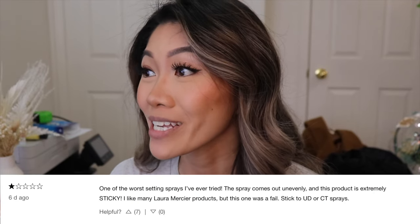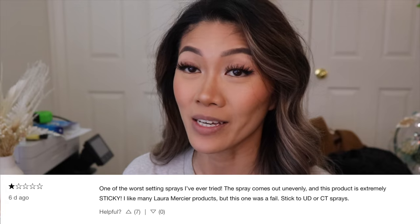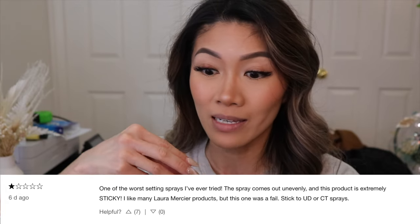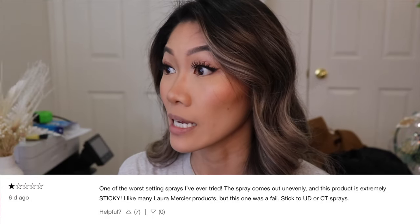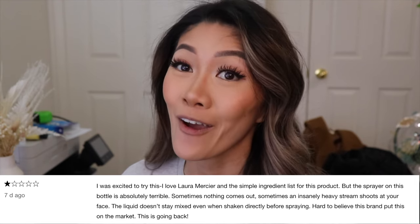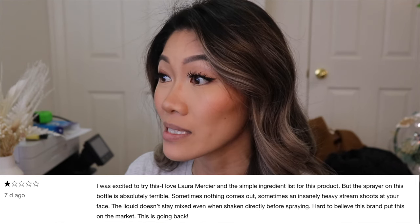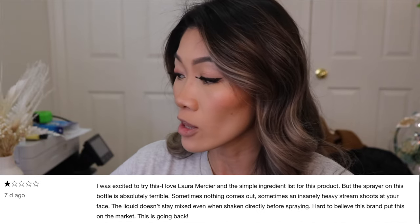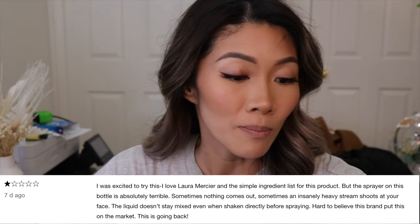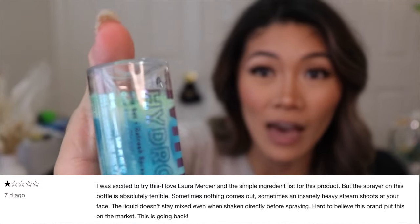Another review says: 'One of the worst setting sprays I've ever tried. The spray comes out unevenly' — which it does — 'and this part is extremely sticky.' I mean, the product on top of the nozzle did make my finger sticky when I pressed down. The next review says: 'I was excited to try this. I love Laura Mercier and the simple ingredient list, but the sprayer is absolutely terrible. Sometimes nothing comes out, sometimes it's an insanely heavy stream that shoots at your face.'